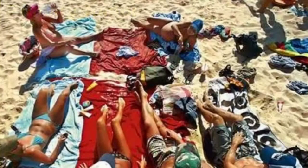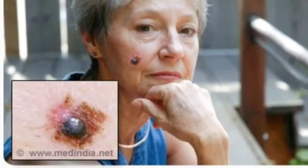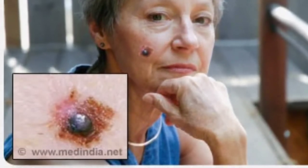Even when you are young, you can still get melanoma, although it appears much more frequently among older people. It is estimated that in the US alone, around 50,000 people get afflicted with it every year.